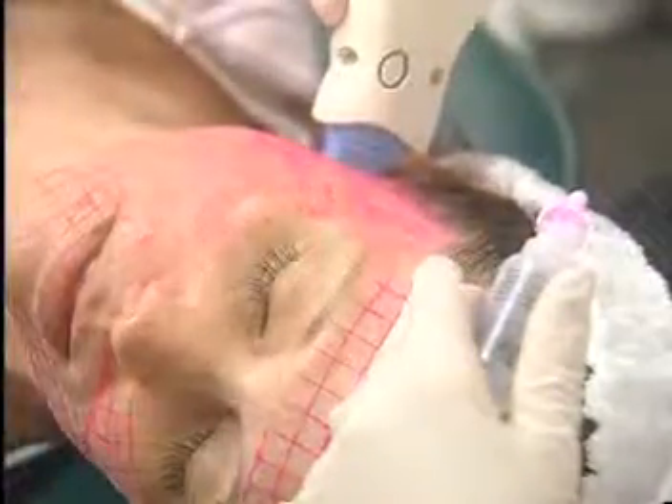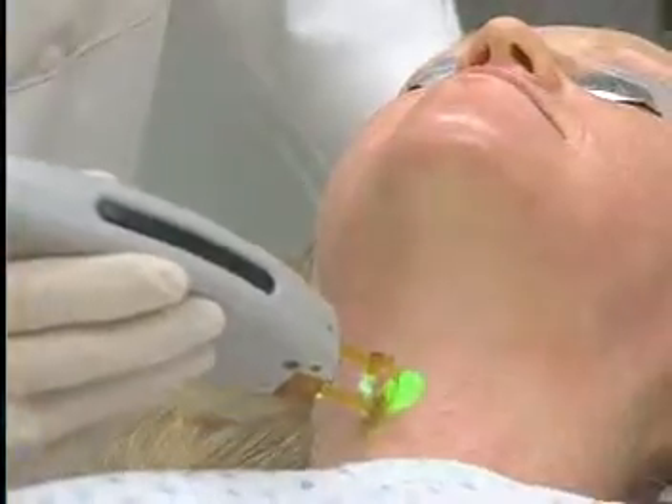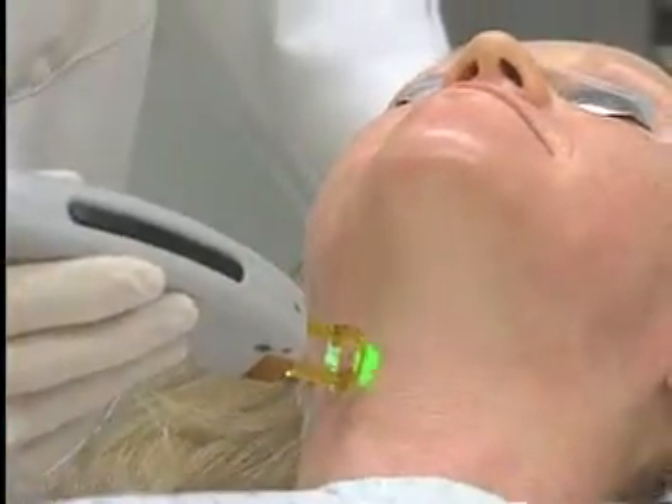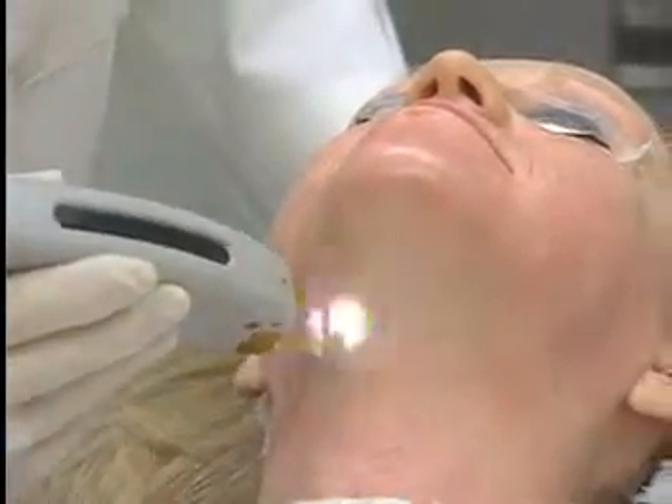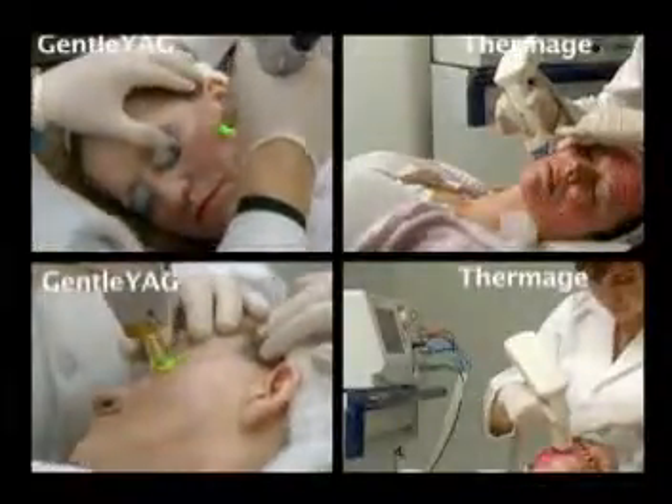Dr. Taylor compared what is currently the most frequently used technology for skin tightening — radio frequency — to the Gentle YAG, a laser better known for its hair removal and vascular capabilities. What did he find? We found that we could get equal to or better results with the Gentle YAG in all the patients we treated.